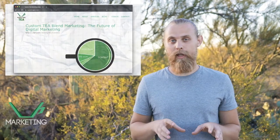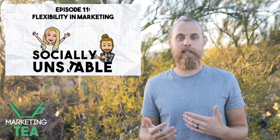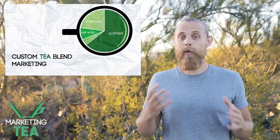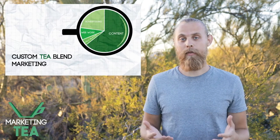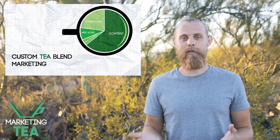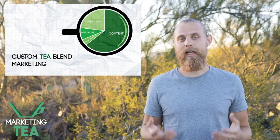You may have seen recently a blog that we released or a podcast that Kenzie and I did about flexibility in marketing and about the custom tea blend. If you haven't, I'm going to recommend you go check out that blog. But today for the video, I wanted to just kind of go through some of those concepts really quickly to give you an idea of what the custom tea blend is.